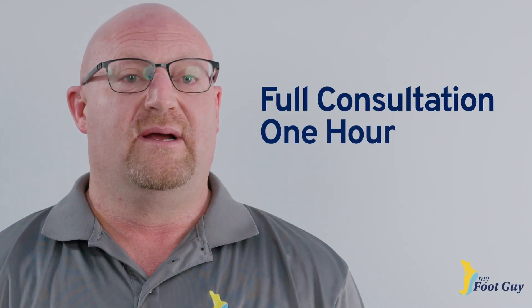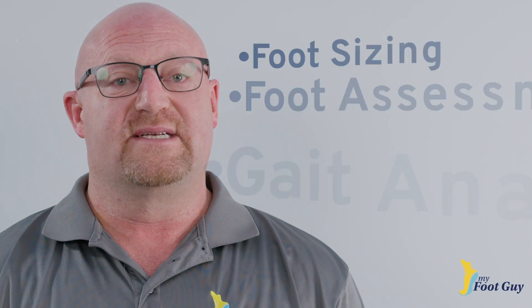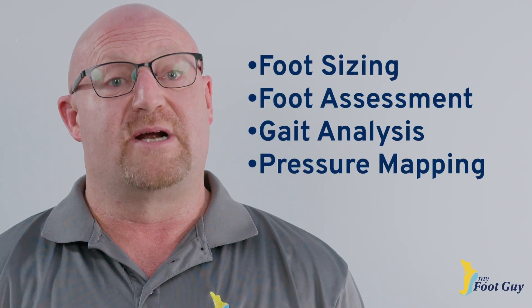Are you wondering how long the process takes and what it consists of during our consultation? A full consultation generally takes an hour and includes foot sizing, a foot assessment, gait analysis, and pressure mapping.